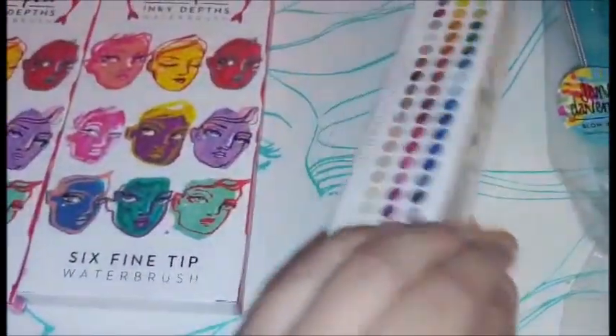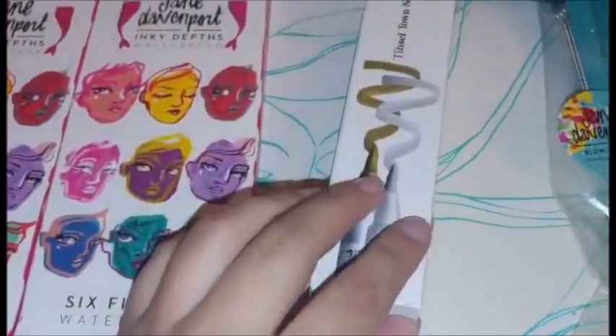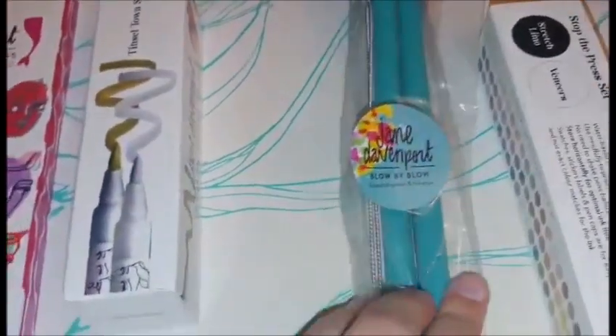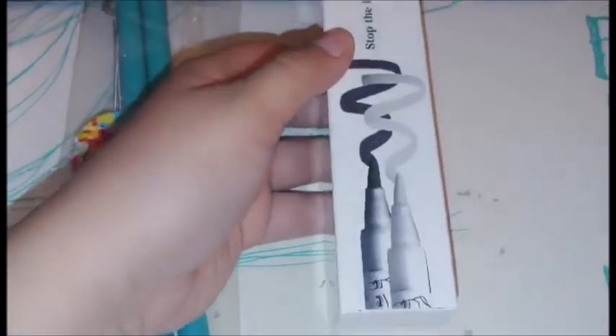These gold and silver brush pens. These straws — I'll use one for drinking and one for art. Black and white brush pens.